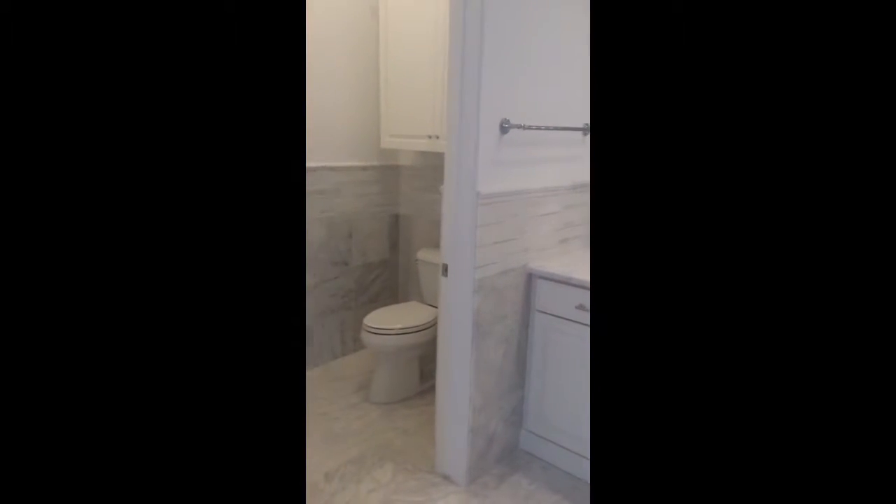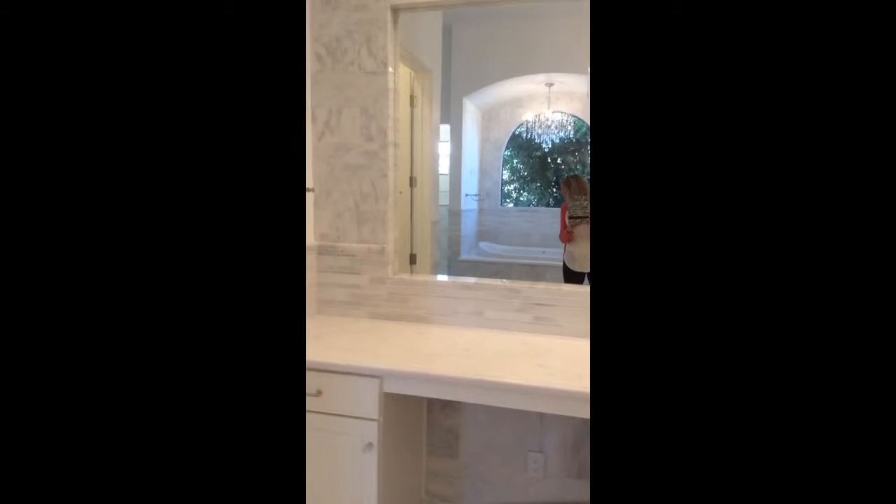Stackable washer-dryer. And soaking tub. One water closet. Two water closets — his and hers.